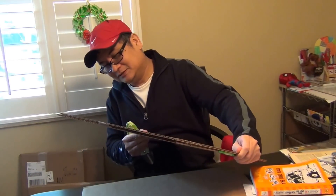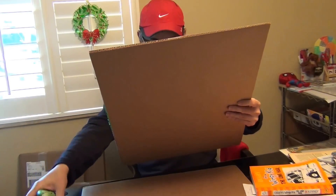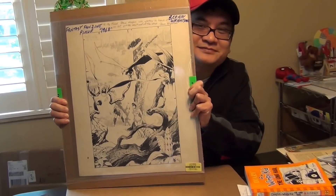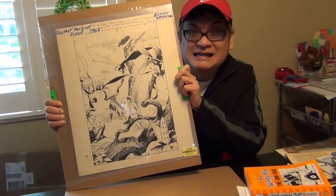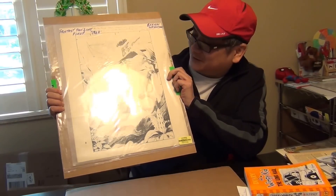Package within a package within a package. Oh boy... Gorgeous. Are you ready? It's a beautiful splash page of an unpublished story by Bernie Wrightson. Yes — Bernie Wrightson. Oh boy.